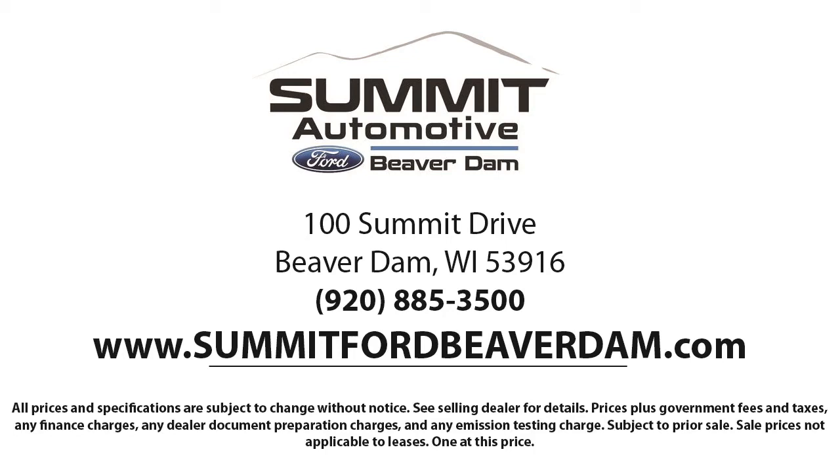Come see us today and experience the satisfaction that comes from being a Summit Ford customer. We're located at 100 Summit Drive in Beaver Dam. Thank you.